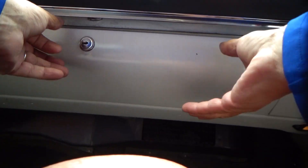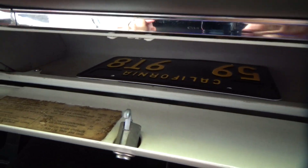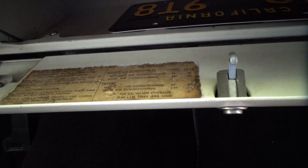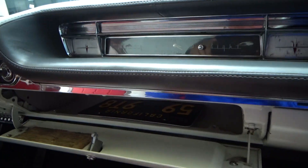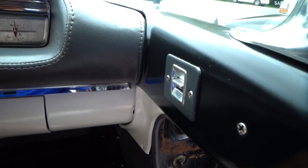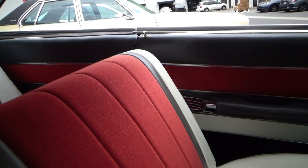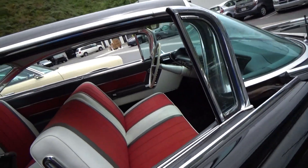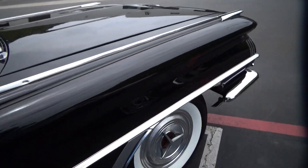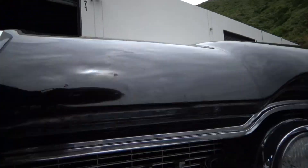It has the original spec sheet with capacities and so forth. Power windows — all the power windows work. Door panels are obviously all done. It has power steering and power brakes. The only thing that's really not stock is the sound system, and they put disc brakes on the front.